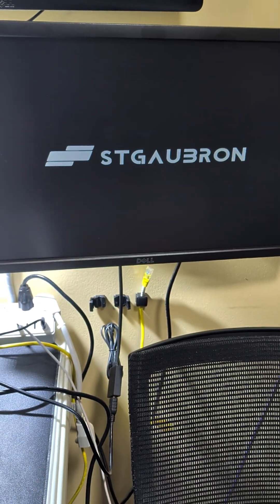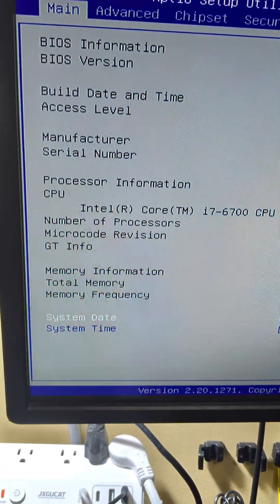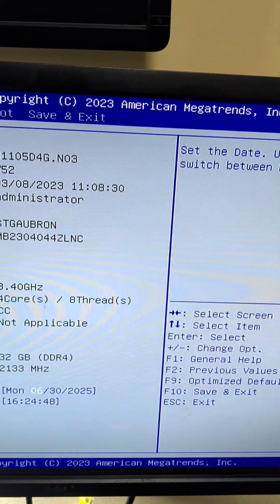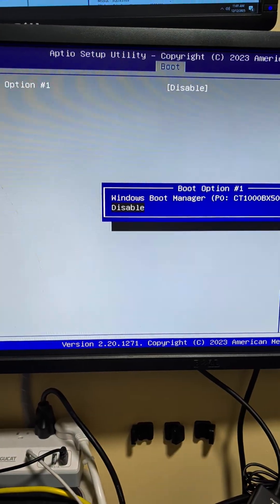Our initial suspicion is usually an issue with the boot drive, or specifically a corrupted boot sector. Before we assume the worst, we must check the BIOS to ensure the hard drive is even recognized by the motherboard.